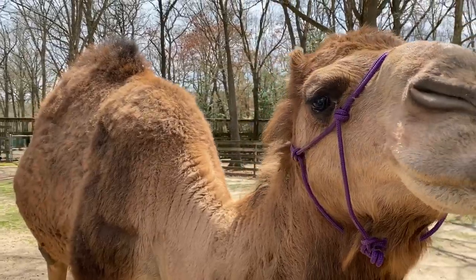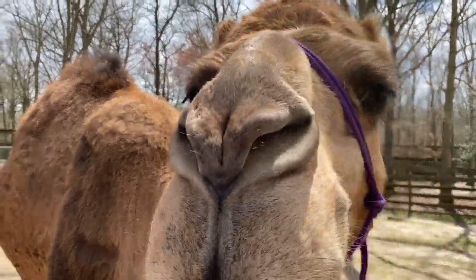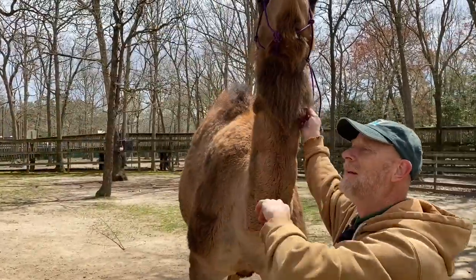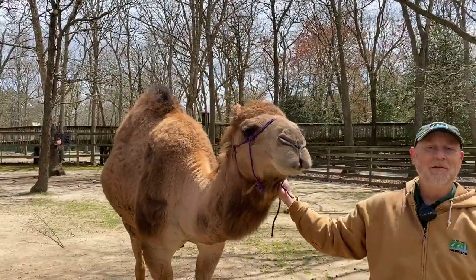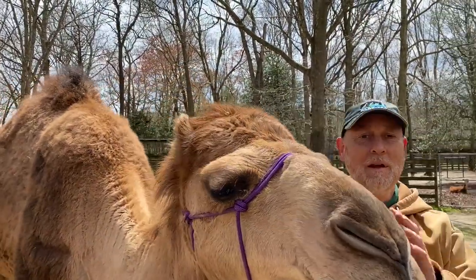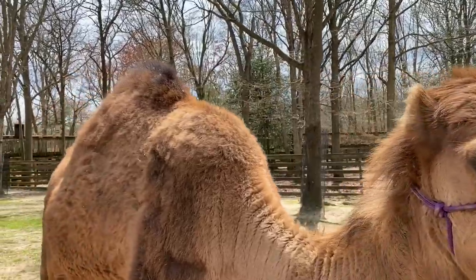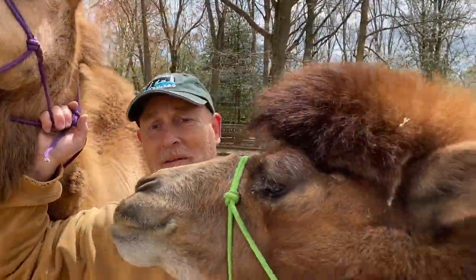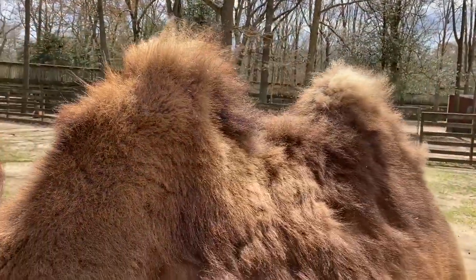People always get the two confused and mix up their names. The easiest way to remember is the dromedary camel begins with a D — if you put a D on its side it has one hump. Bactrian begins with a B, and if you put a B on its side it has two. That's how I remember it anyway.